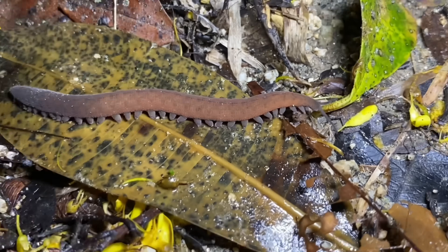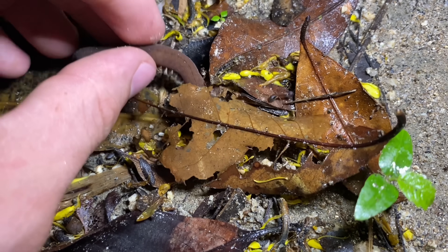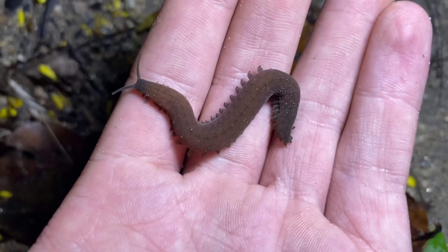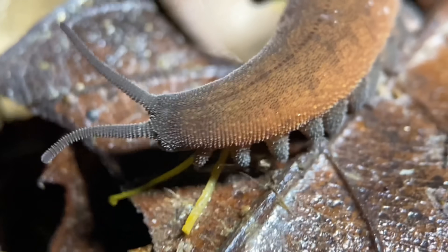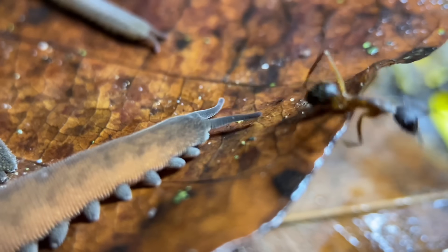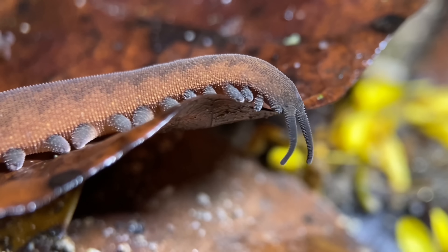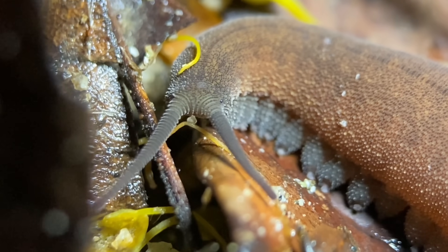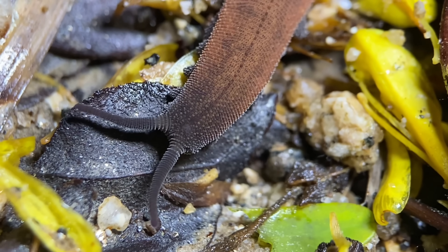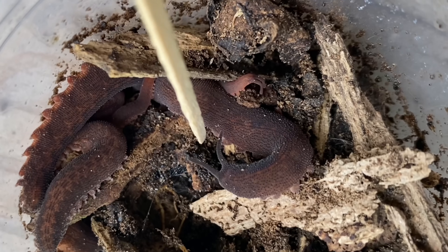Look what we have here — a velvet worm walking around in the leaf litter. This velvet worm is an adult at about five centimeters compressed and about eight centimeters uncompressed. What I mean by that is when velvet worms are at rest they're shorter than when they are moving — as soon as they become mobile they begin to stretch out. Of course, what velvet worms are very famous for is their ability to shoot goo at prey, which they also shoot at predators sometimes.